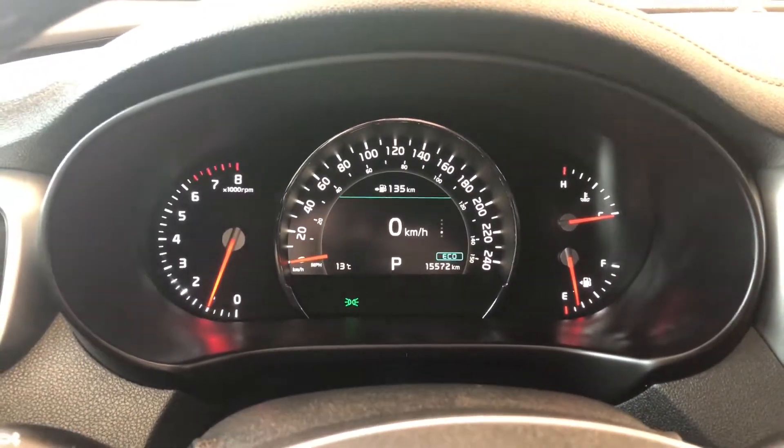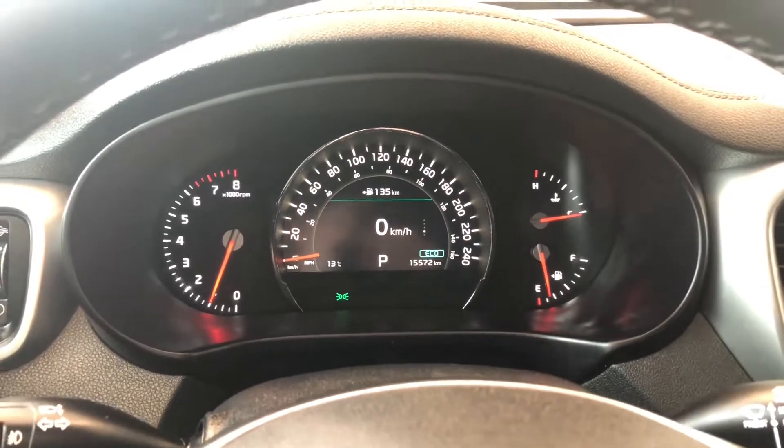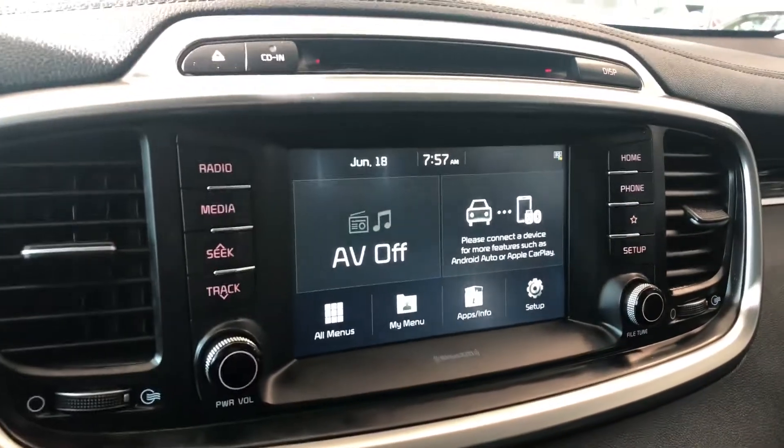On the bottom right of the multi-information display you can also see that this Kia has 15,572 kilometers on it.